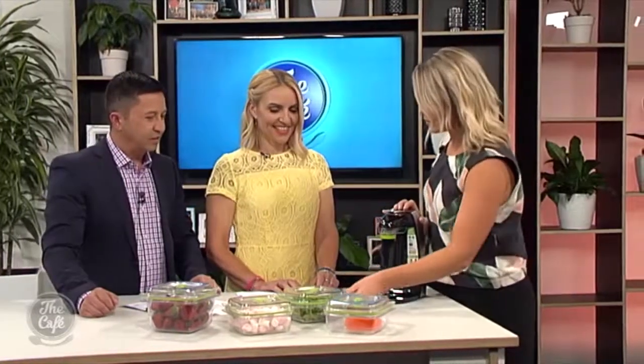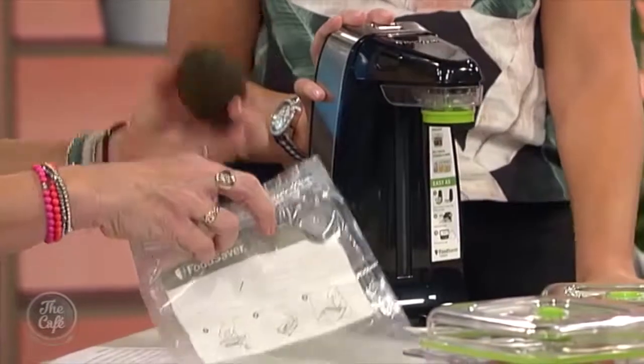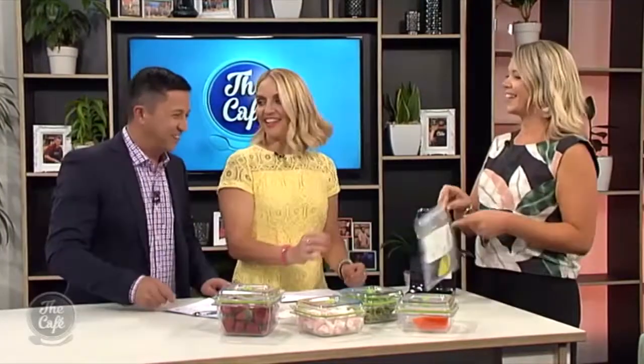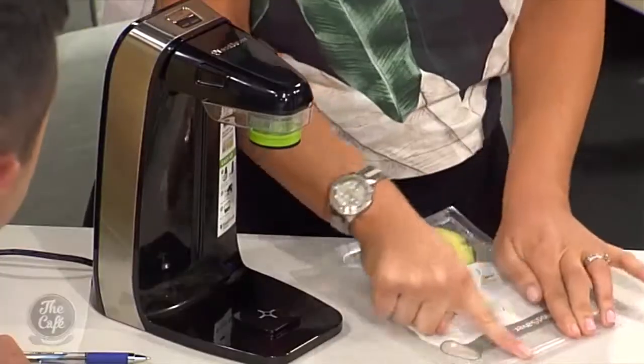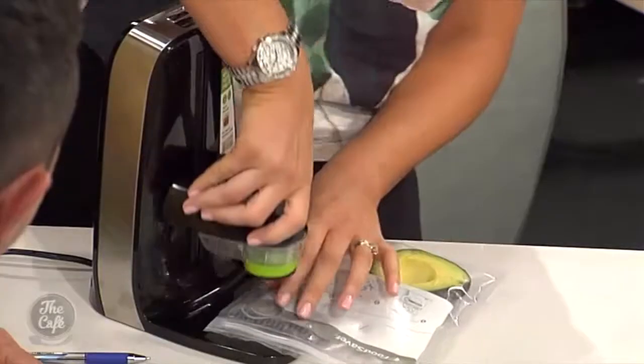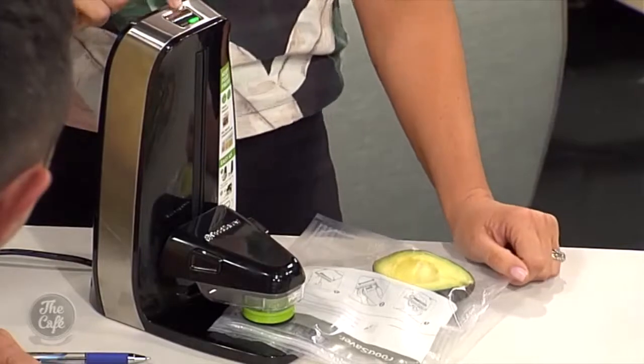It doesn't take up much space. Can you give us a demo? Let's start with avocado — you always cut half and then it goes brown and you don't wrap it properly, and by the time you trim off the brown stuff you've got nothing left. So we'll make sure it's sealed nice and tight, pop the bag on the base of the FoodSaver unit, take that adjustable head down — the light's on so it's telling us it's ready to go — and all we do is push start.